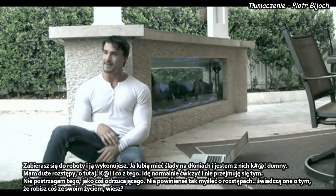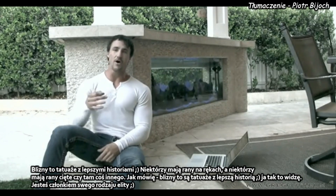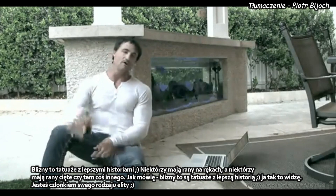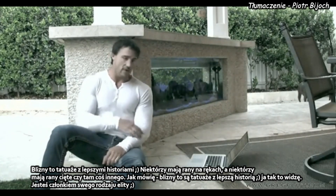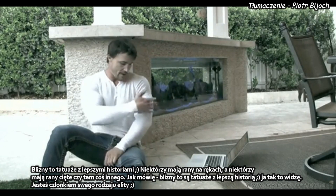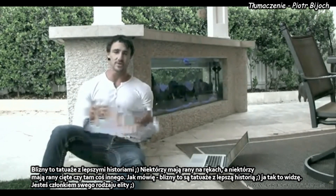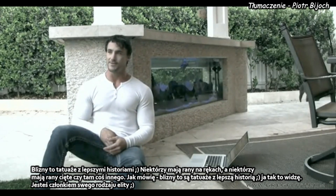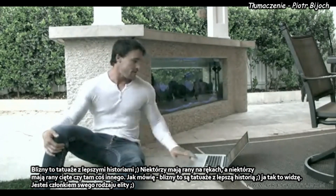Scars are just tattoos with better stories, guys. Some people go out there and get their hand all inked up, but some people have a slice from a bullet wound or a knife wound — that scar is just a tattoo with a better story. That's how I look at it. You're part of an elite crowd. Membership.